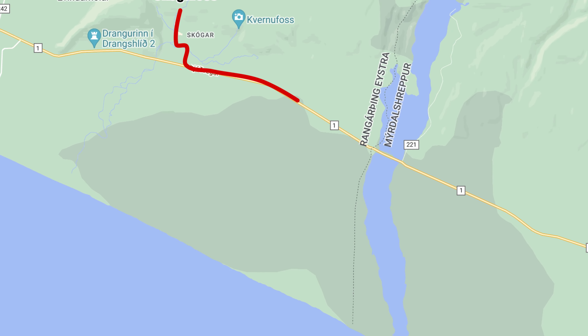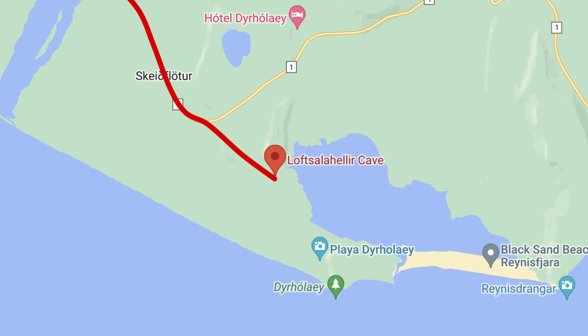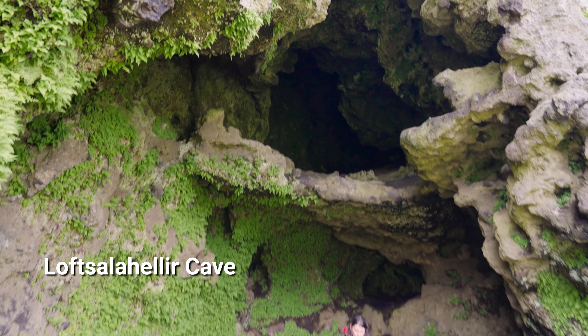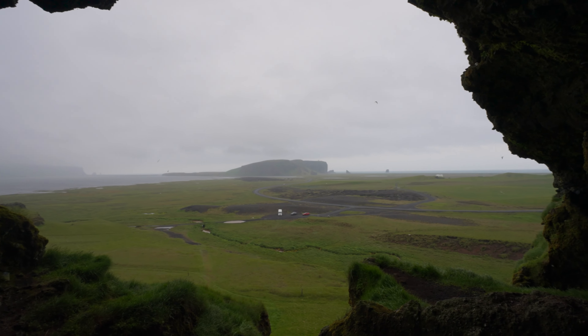En route to our next planned destination, we saw a mysterious cave on the side of the road and had to stop. Historically, farmers gathered at Loftsalaegir Cave. Now it's a beautiful location for photography and distant views of Dyrhólaey and Reynisfjara.